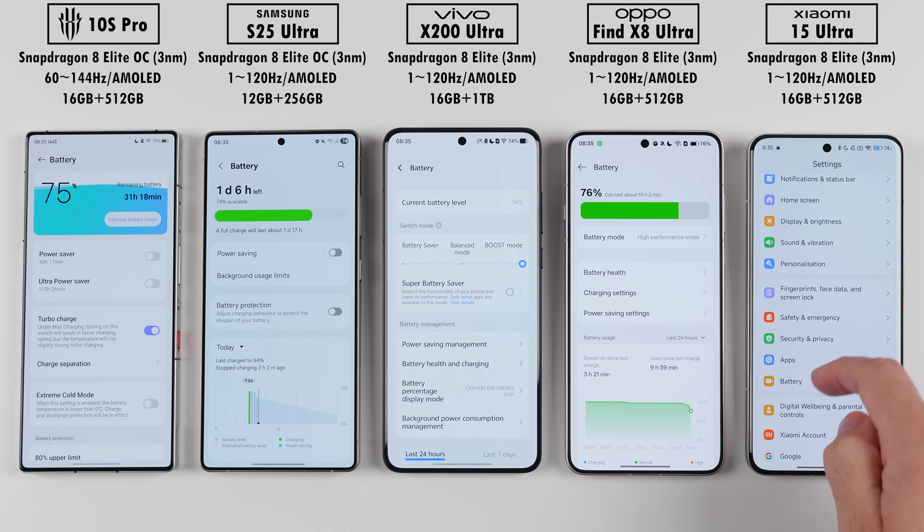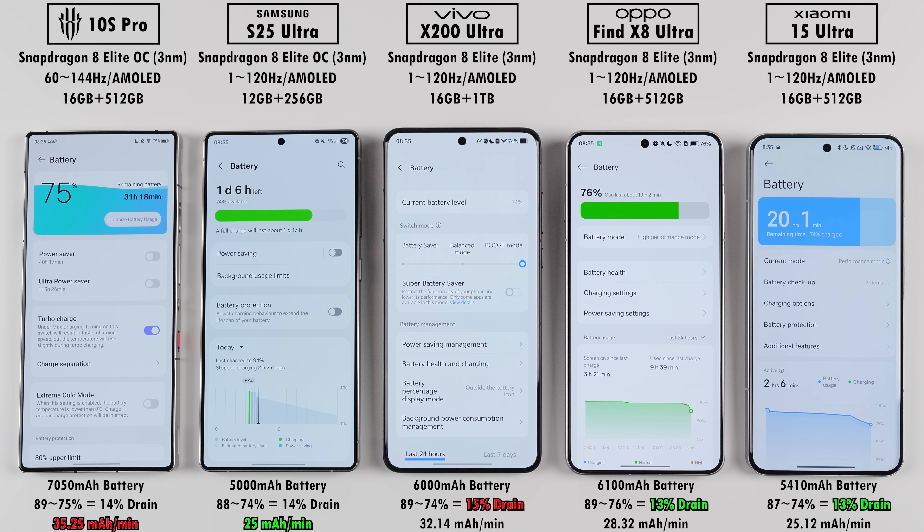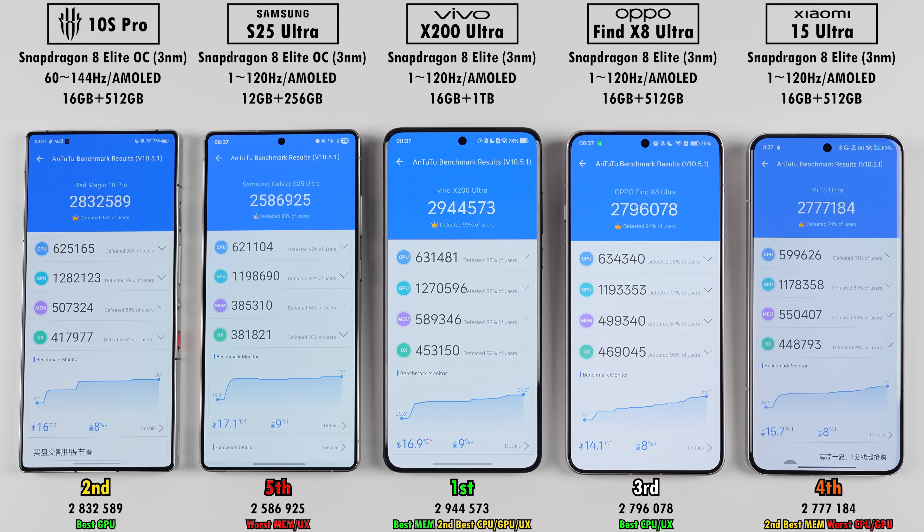Usually phones that run hotter land up with higher scores, but in turn they suffer in battery drain, which is exactly what happened here. The Vivo drained by the most, but since the Red Magic has the largest battery, it landed up with the worst mAh performance reading, though the Vivo wasn't far behind. When I tested the Red Magic 10 Pro before, it had an even worse drain, so things seem to have improved for Red Magic. It's no surprise to see the Samsung as the most efficient device here, but I was very taken back to see the Xiaomi come in as a close second, as Xiaomis usually have lackluster battery performance.